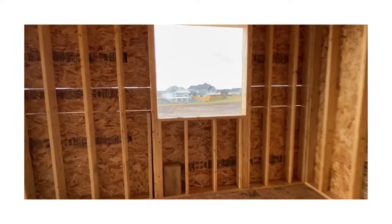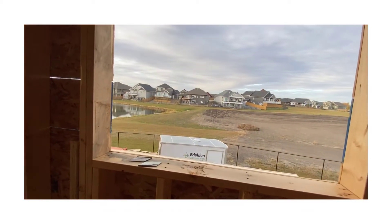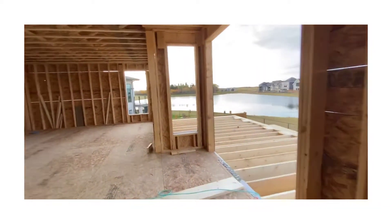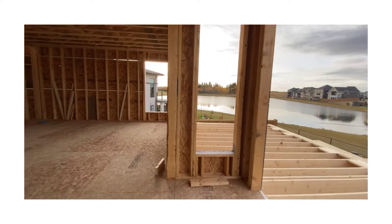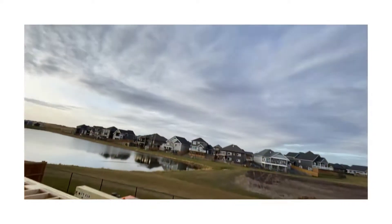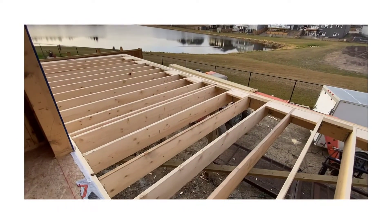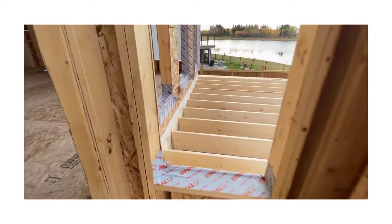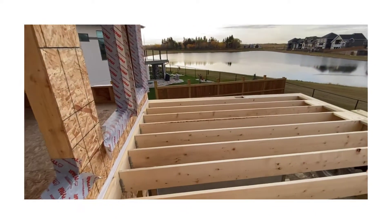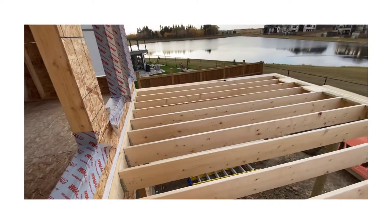This is the kitchen window where one of our sinks is going to be — we'll stand here and do dishes. There's another sink in the island. This part of the deck is going to be covered, though it's not built yet obviously. And down below on the lake side, that's where our hot tub is going to go — nice and covered and sheltered underneath.